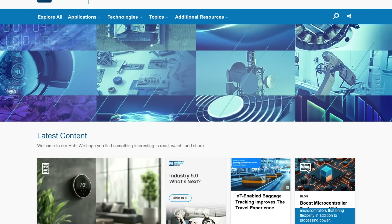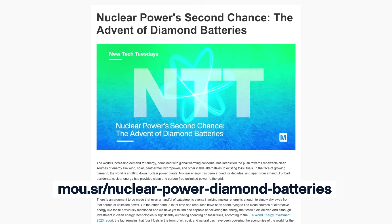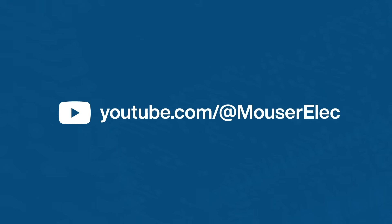There you have it, everything you need to know about nuclear diamond batteries in less than 5 minutes. Want more details? Visit our website and read this article. As always, thanks for watching and don't forget to subscribe to our YouTube channel. See you next time.